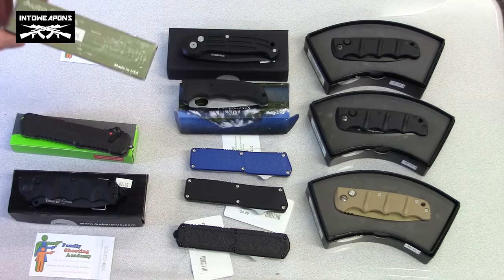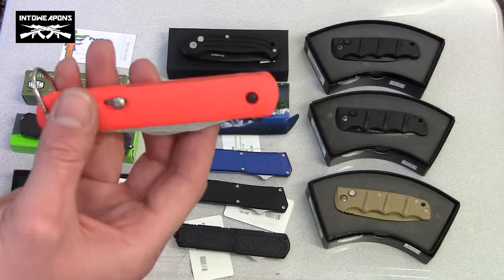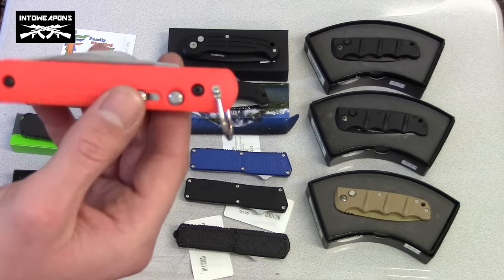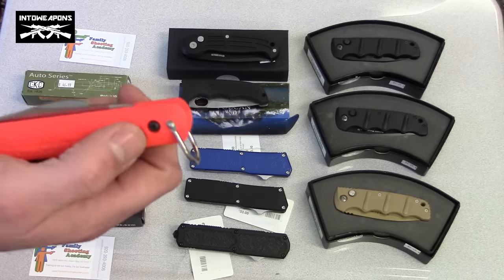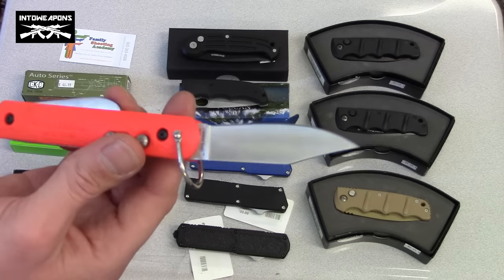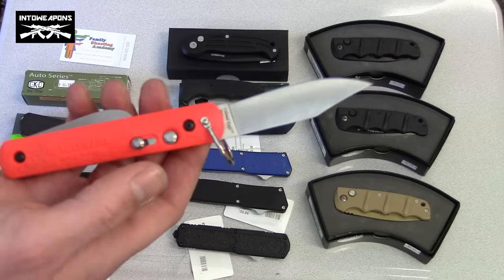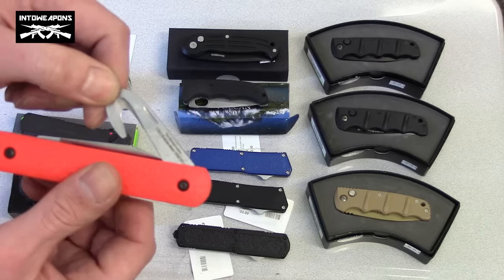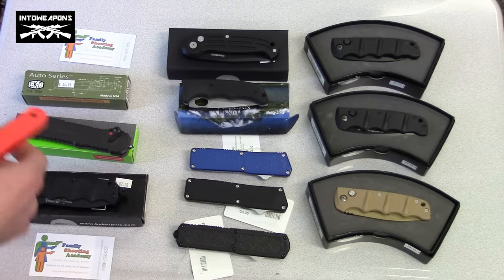This one here is interesting — a CKC Auto series, runs about $47. It's a nice bright orange so it can be identified very easily. It has a safety mechanism: put it into the safety position and pushing the button does nothing. Push the safety back down and hit that button — out comes your knife. I think this is used for some sort of Coast Guard operations and is popular within those groups and agencies. It also has a seatbelt cutting clip, which makes sense for that type of operational knife — being able to cut safety belts and things of that nature.